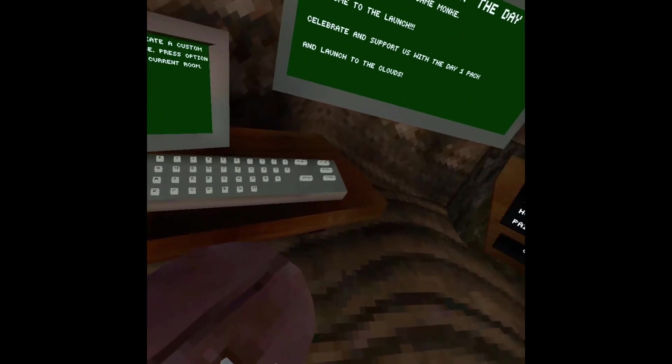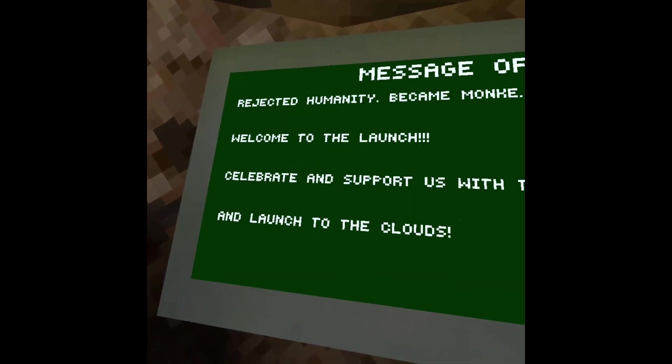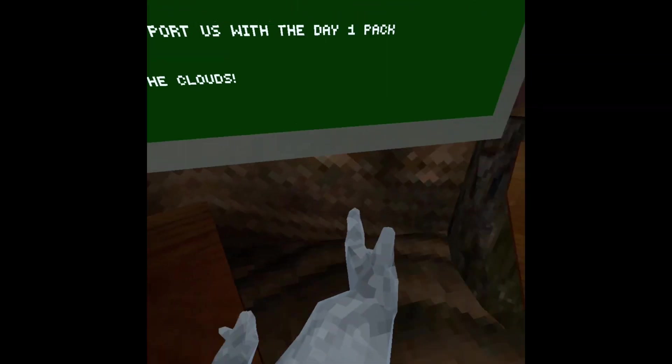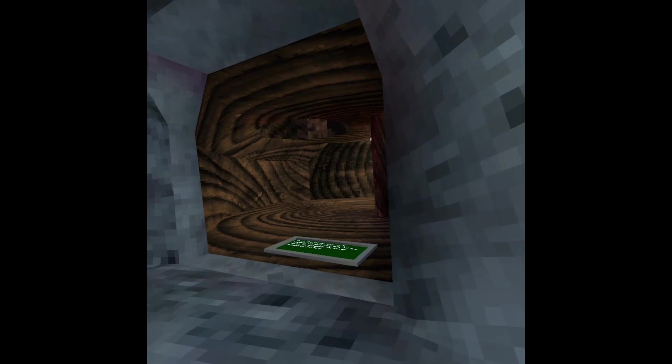When you first log in everything seems normal, but the message of the day says 'Reject humanity, become monkey.' Welcome to the launch, celebrating with the day-one pack and launch to the cloud. When you go out into the world, not much changed, but when you look up there's a huge cloud in the sky, which is really cool.